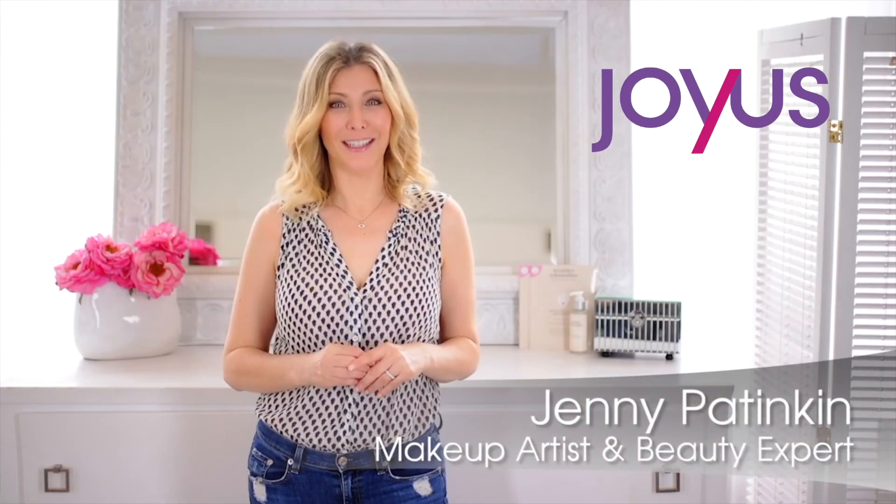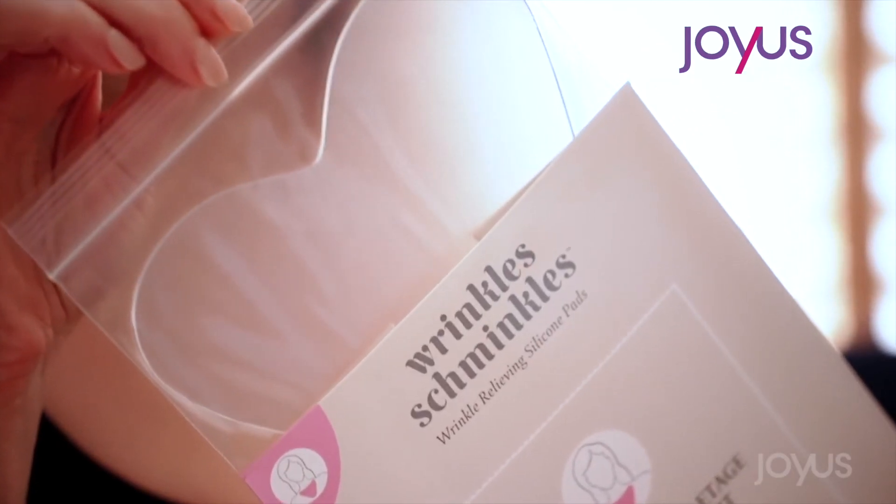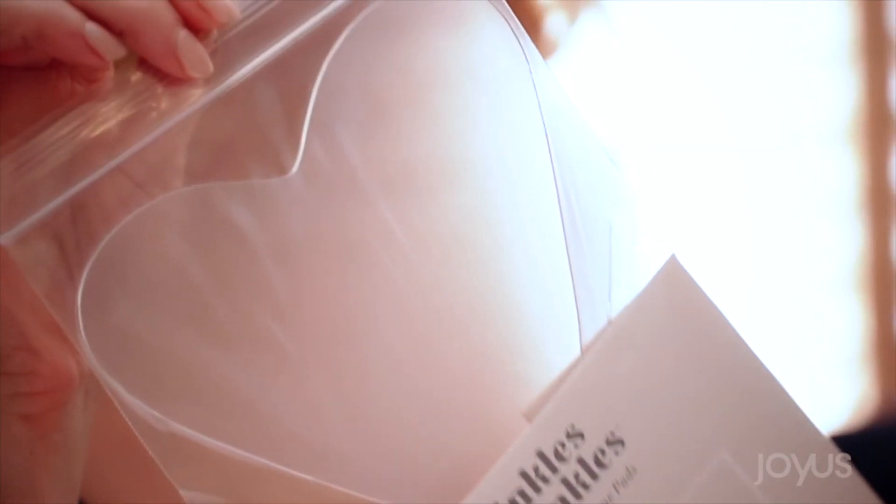Hey wrinkles, you don't scare me. Okay, yes you do a little. Aging skin on our chest can be a dead giveaway for how old we really are, but you know what I say? Wrinkle Schminkles. It's easy and it's effective. Wrinkle Schminkles works its magic while you get your beauty sleep.